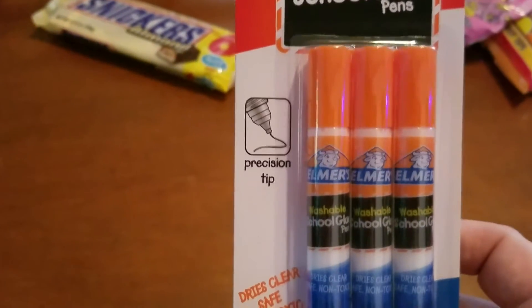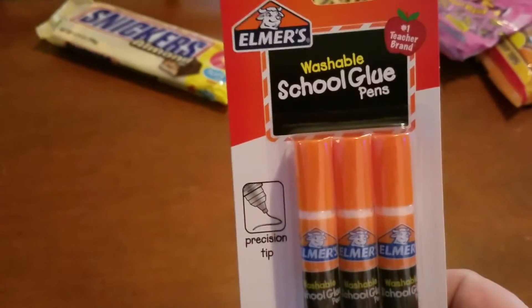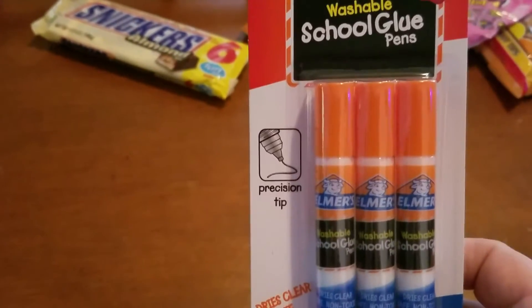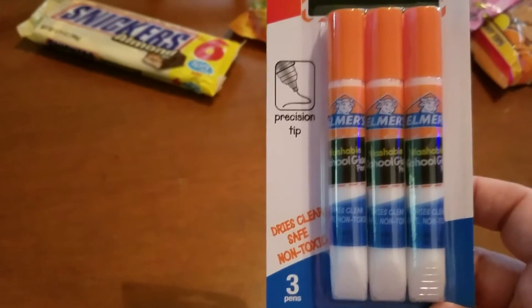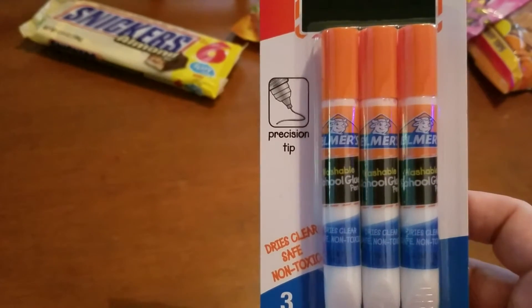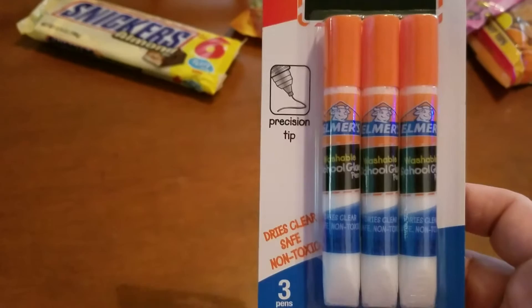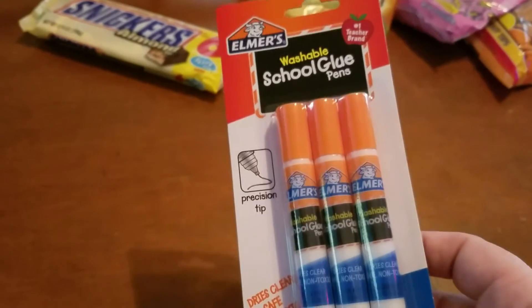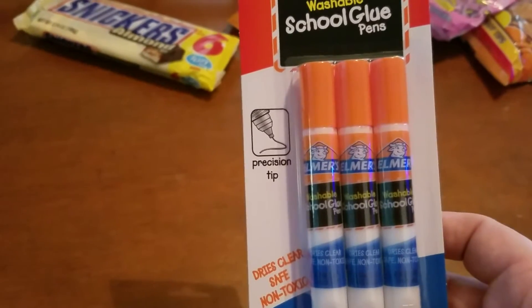I picked these up at the register — I've seen a couple other people buy these. These are the Elmer's washable school glue pens with the precision tip; comes with three, and I like that it dries clear. I also have another Elmer's glue stick with two different ends on it — that dries clear too. I'm hoping these will work well for my crafting.